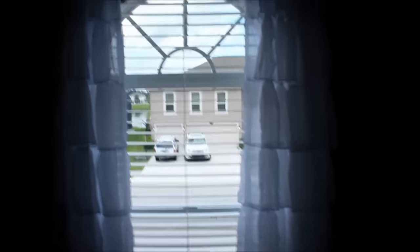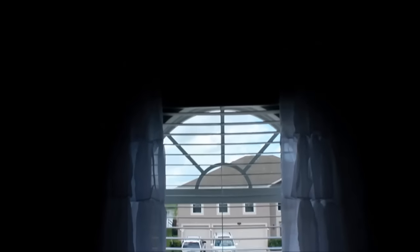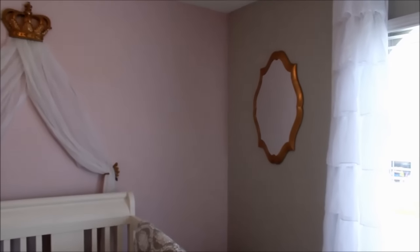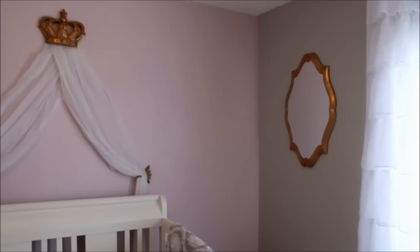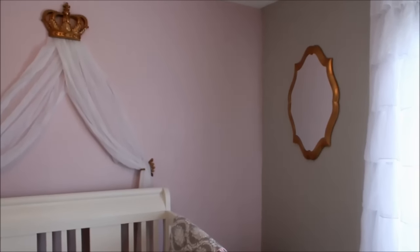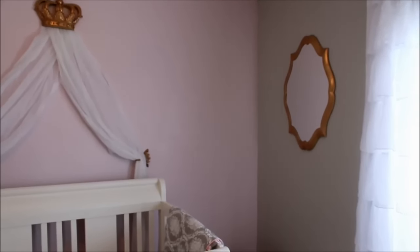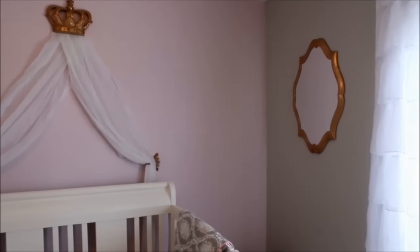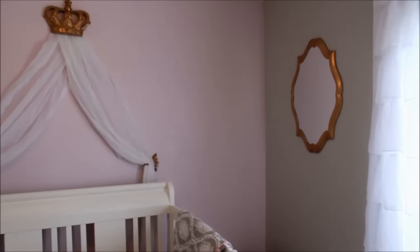I did go ahead and put blinds on this side because my neighbor's house is right there. It's the same ceiling-to-floor curtain. Over here on the wall — let me see if I can remember — the pinkish wall is a light pink color, it's more lighter than it's picking up on camera. The pink is from Valspar, and the gray is Sherwin-Williams. I have to put the gray color name in the description box because I don't remember it.